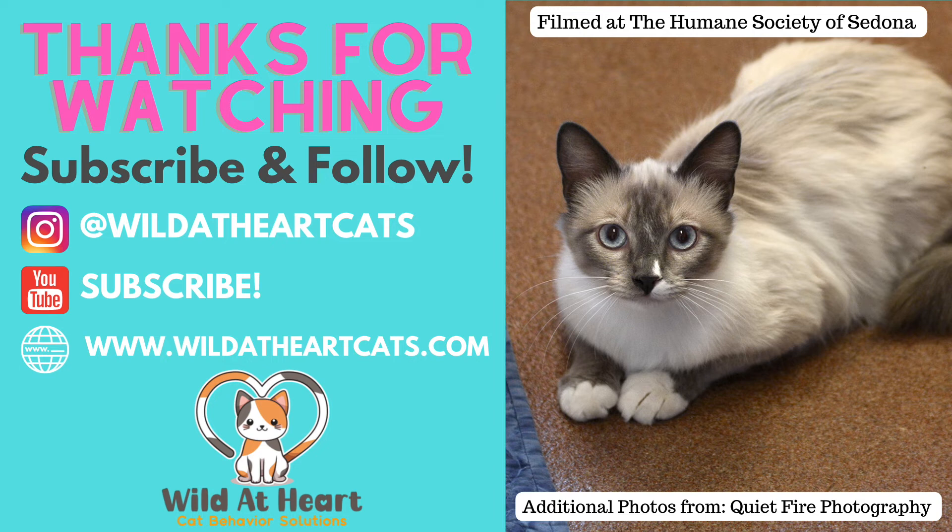Thank you so much for watching. Truffle is truly wild at heart — it's one of the reasons why I love her so much. She fought for her freedom and she fought for her autonomy. This video is not about taming an aggressive cat. This video is about enabling a cat to feel safe, giving a cat control, and inviting them to trust us. So let's keep cats wild at heart — let's give them choices and let's allow them to be who they are.